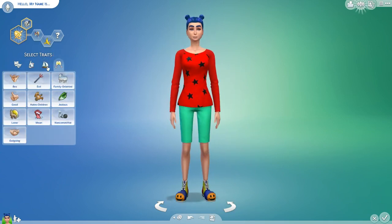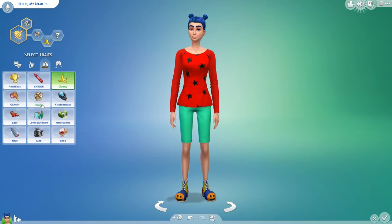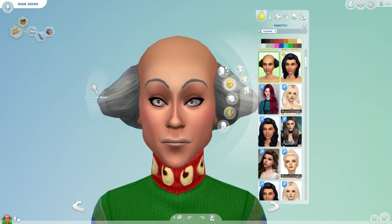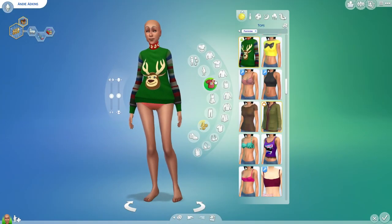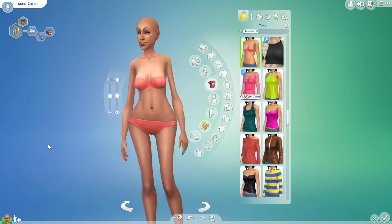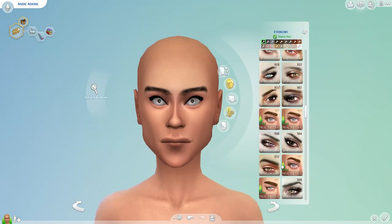So now he has my sim, and I have his sim that I get to make over. This is the sim that he made, and she turned out really good actually — I was surprised. Obviously this is what she looked like before.